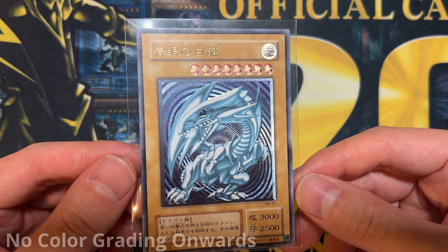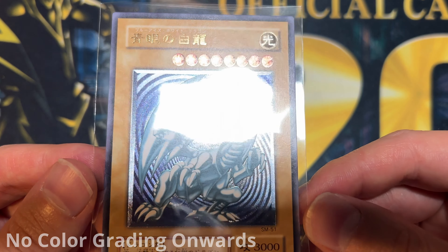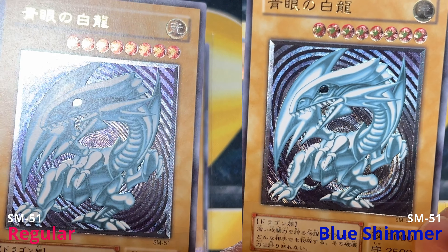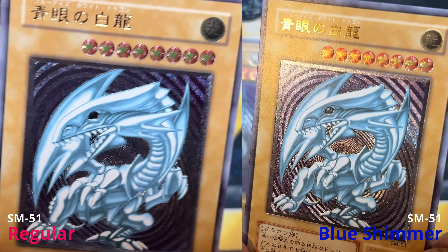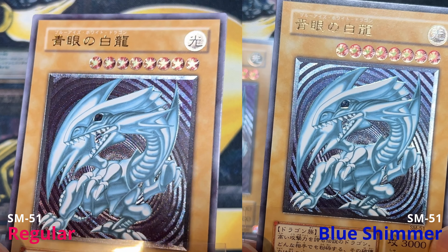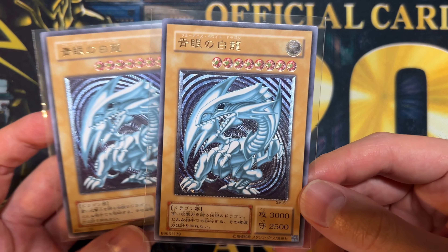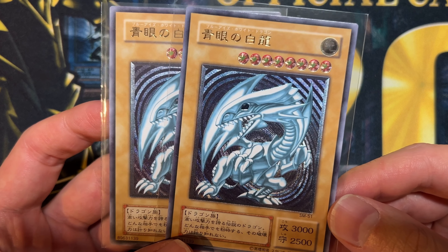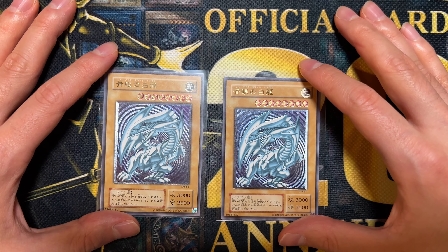Now, the moment you've all been waiting for — I present my very own Blue Shimmer Blue Eyes. At first you might not even see a clear difference, but the thing to look out for is the background. On the regular Blue Eyes the top left corner is very very purple; on this Blue Shimmer version I can clearly see a different shade of blue. It is best to compare both versions side by side to appreciate the difference.